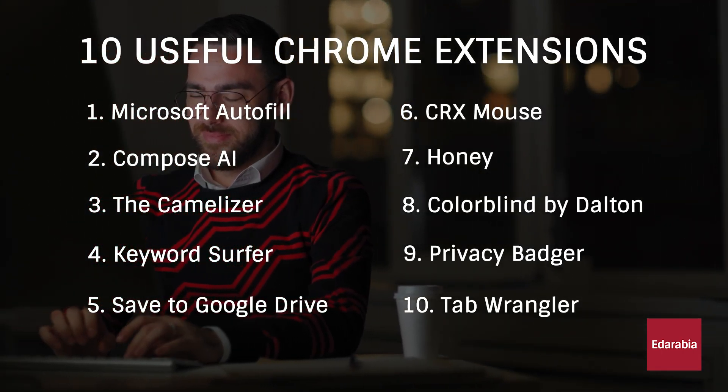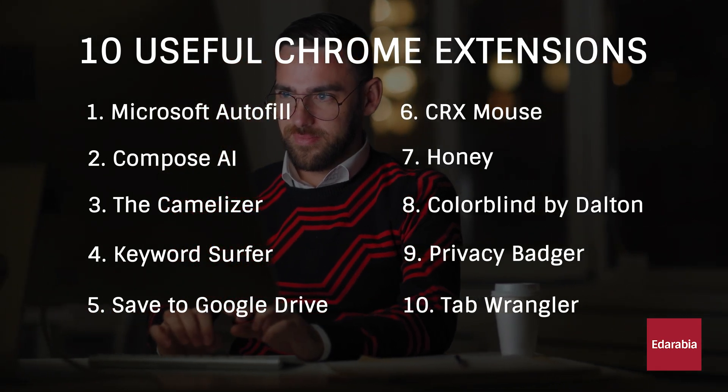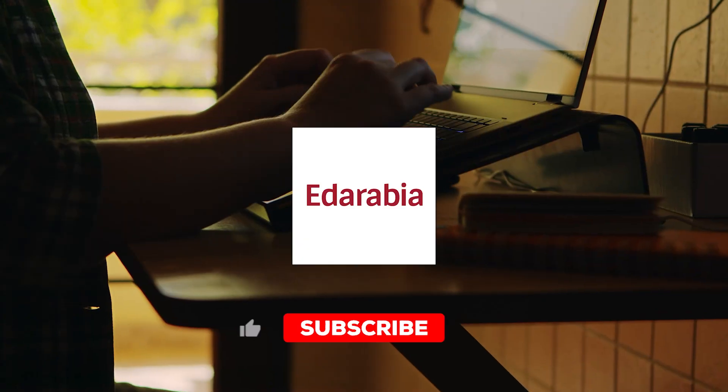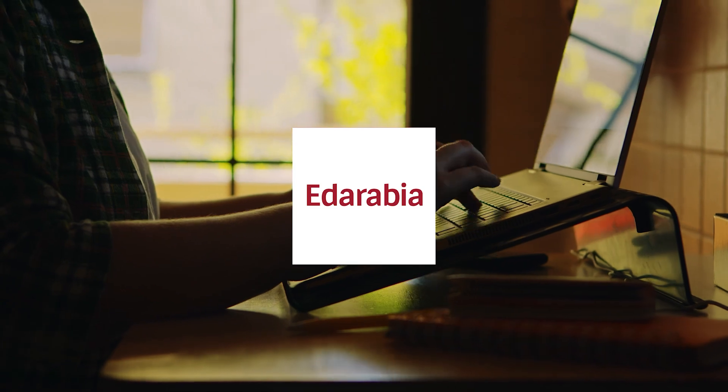Links to all mentioned extensions are available in the description. If you found this video helpful, consider giving it a thumbs up and sharing it with others. Subscribe and click the bell for notifications about our latest videos and other tech-related content.